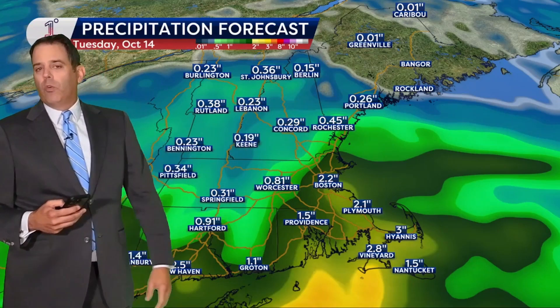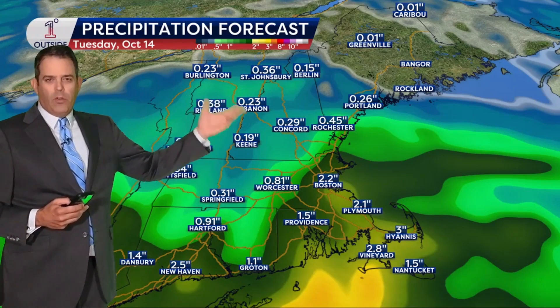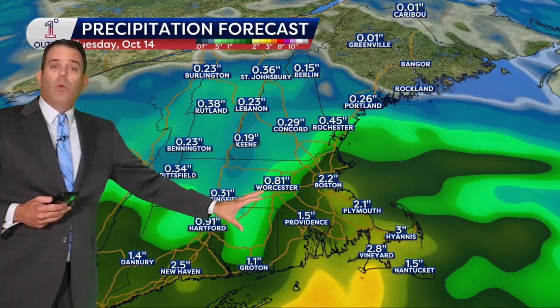That might be some of the worst drought areas across northern New England. So we're not promising a real good drought-busting rain in the north — not yet. We'll see where some of these frontal boundaries get set up and how that has an impact.